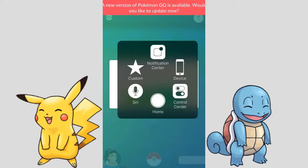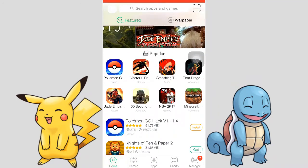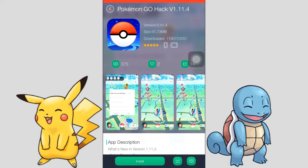First, close this application and go back to your home screen. Open your TuTu Helper, and now we can see we have Pokemon Go hack version 1.11.4, which is the latest version. Tap it.